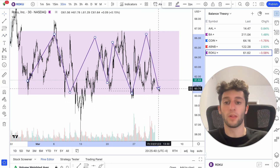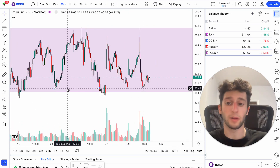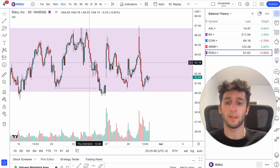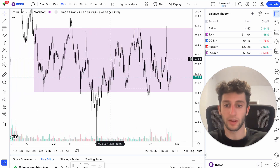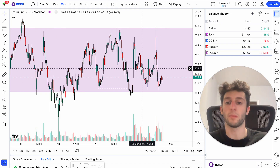Now, a lot of people would call this support and resistance. But when you're adding things like supply and demand, stop hunts, making sure a trend is in line, making sure that demand is exceeding supply — that's where you get your confirmation. That's where it becomes more than just support resistance. That's when you understand how stocks actually work. It's a balance, it's theory, it's auction — that's how the market works.